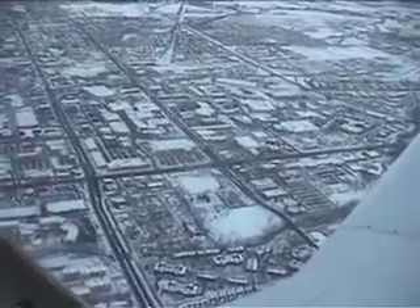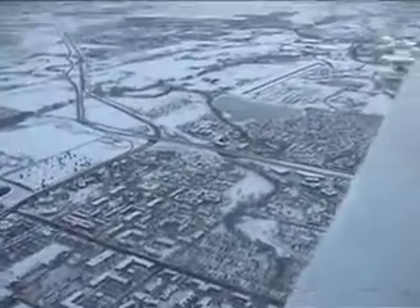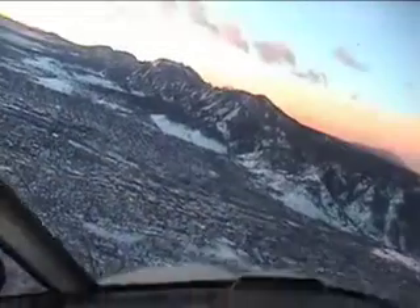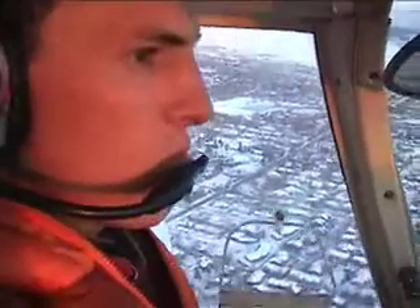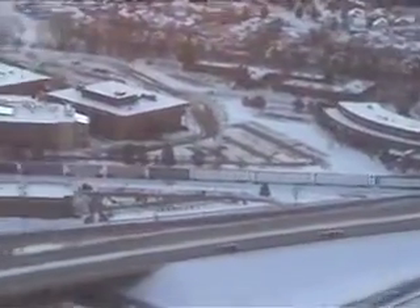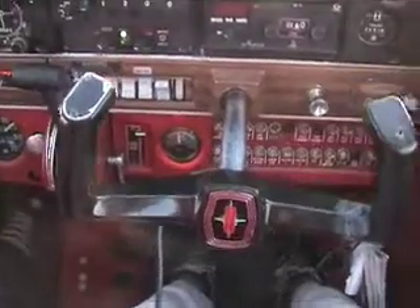There's Boulder with a fresh new blanket of snow. The aeroplane's flying itself — look mom, no hands.